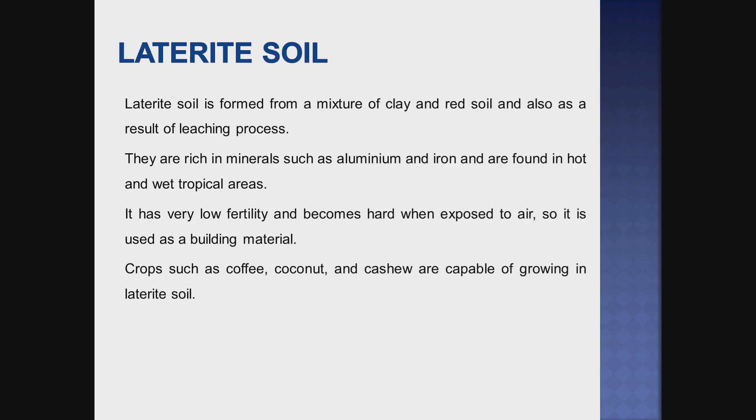The next one is laterite soil. Laterite soil is formed from a mixture of clay and red soil, and also as a result of the leaching process. They are rich in minerals such as aluminium and iron. It is found in hot and wet tropical areas. It is not very fertile and becomes hard when exposed to air, so it is used in building construction. But crops such as coffee, coconut, and cashew are capable of growing in this laterite soil.